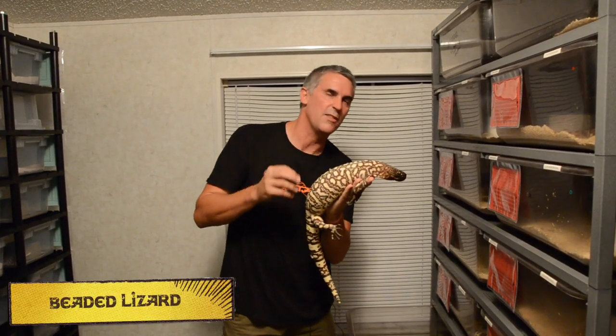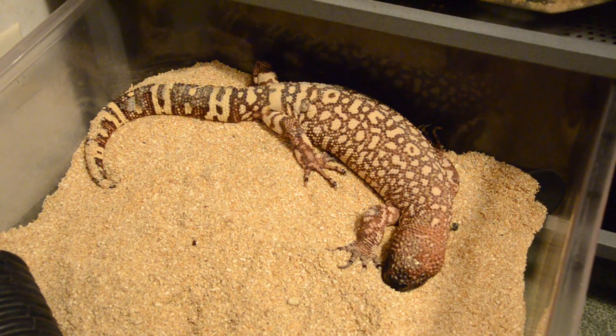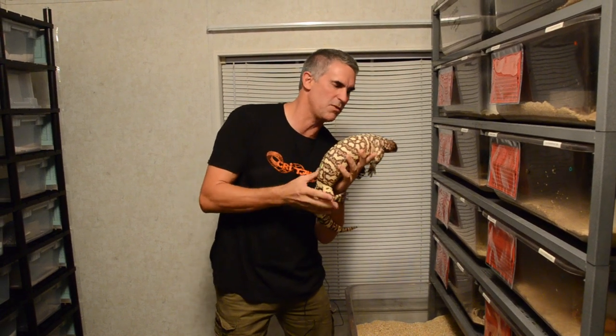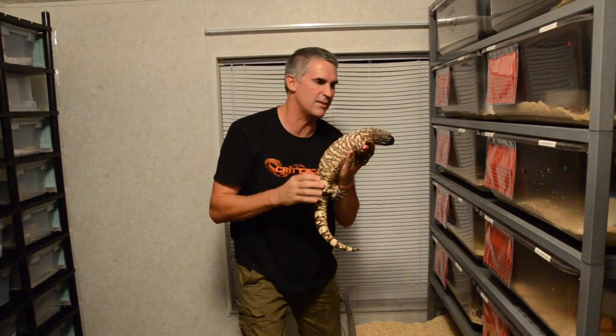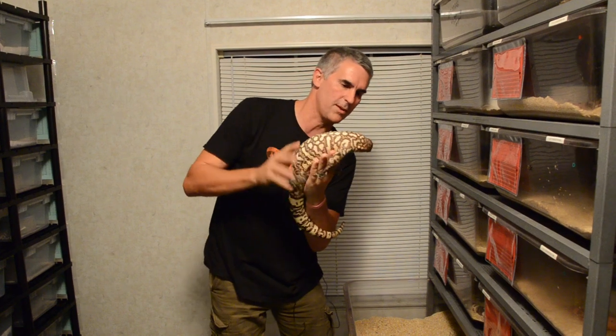This is the other venomous lizard that exists in the world — the beaded lizard. Another true monster. Just like the gila, it has the enlarged venom glands and also lives underground. Believe it or not, these guys are a Mexican species living under the ground and they lay eggs. Although their bite isn't fatal, apparently it's quite painful.